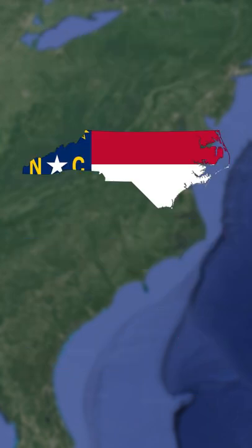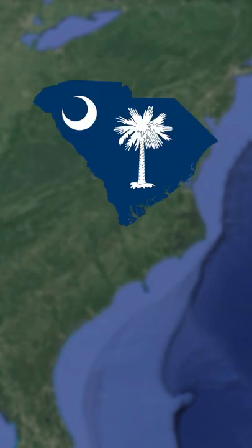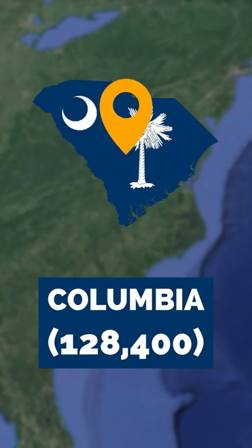North Carolina's 5 largest cities are Winston-Salem, Durham, Greensboro, Raleigh, and Charlotte. South Carolina's largest are Rock Hill, Mount Pleasant, North Charleston, Columbia, and Charleston.